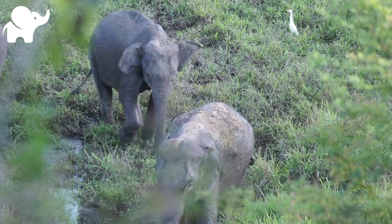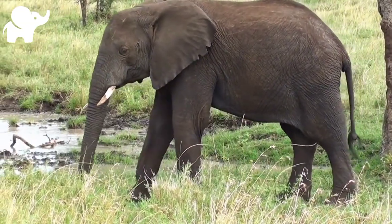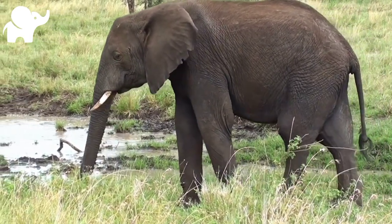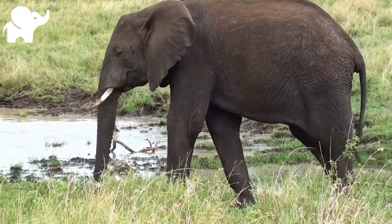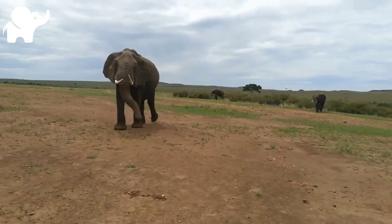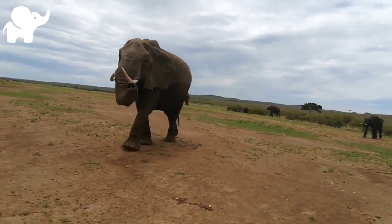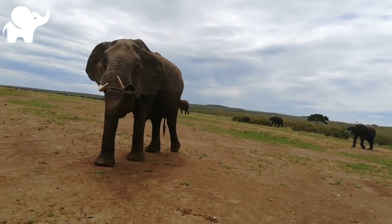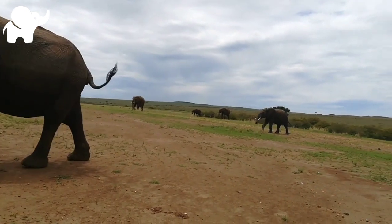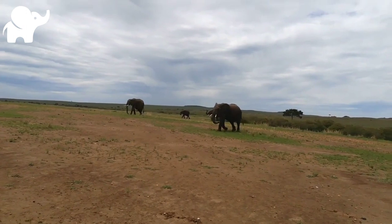They enter a state of increased testosterone and aggression known as musth, which helps them gain dominance over other males as well as reproductive success. Calves are the center of attention in their family groups and rely on their mothers for as long as three years. Elephants can live up to 70 years in the wild. They communicate by touch, sight, smell, and sound. Elephants use infrasound and seismic communication over long distances.